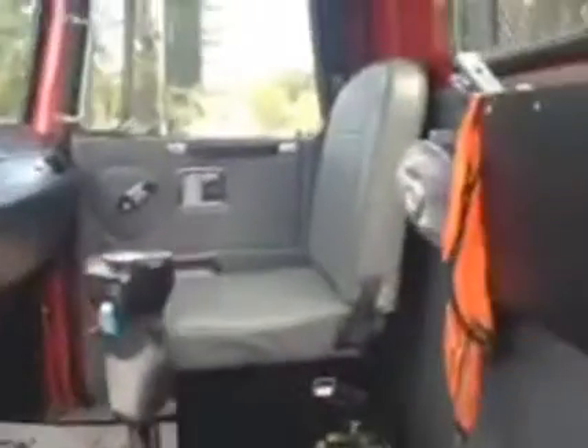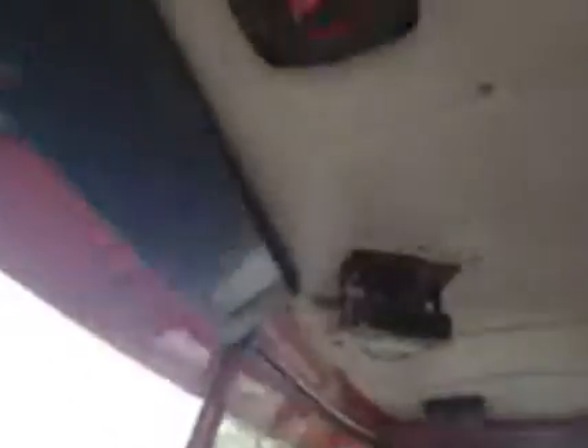It has a nice Pioneer CD radio up on top with some really nice Pioneer speakers. All the air horns, all the tops, the leathers — all in very, very nice shape, all the way through. Final video.